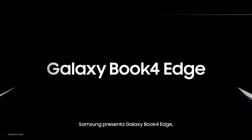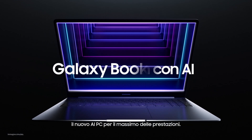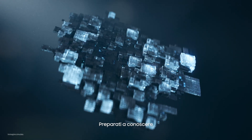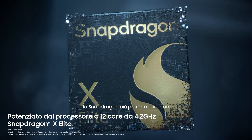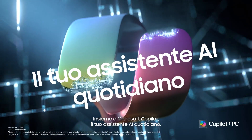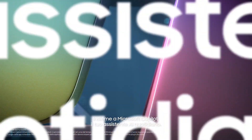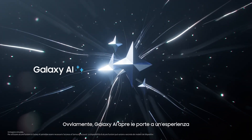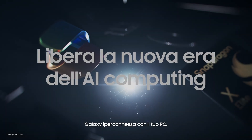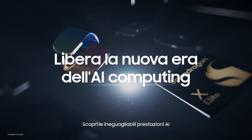Introducing the new Galaxy Book for Edge, the next-gen AI PC with the ultimate performance. Get ready to meet the blazing fast, most powerful Snapdragon ever designed for PC. Paired with Microsoft Co-Pilot, your everyday AI companion, Galaxy AI opens a hyper-connected Galaxy experience now on your PC, unlocking the new era of AI computing.